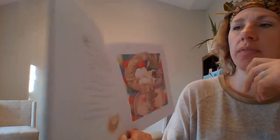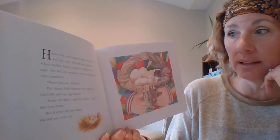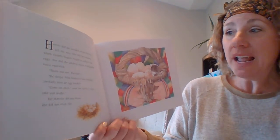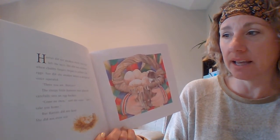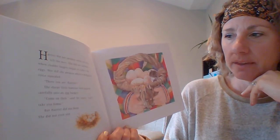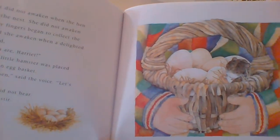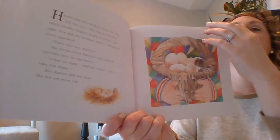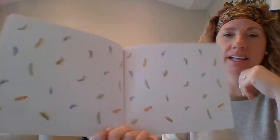Harriet did not awaken when the hen left the nest. She did not awaken when chubby fingers began to collect the eggs. Nor did she awaken when a delighted voice squealed, 'There you are, Harriet!' The sleepy little hamster was placed carefully into an egg basket. 'Come on, then,' said the voice. 'Let's take you home.' But Harriet did not hear. She did not even stir. And that is the end.